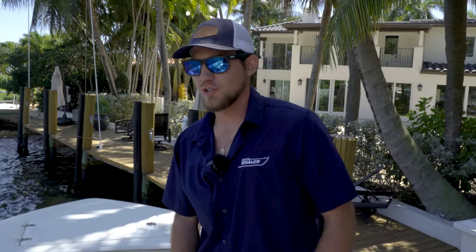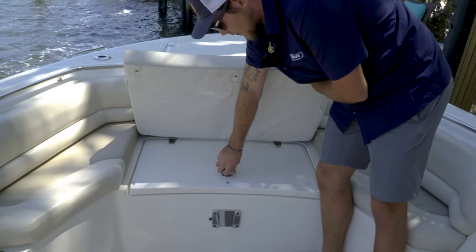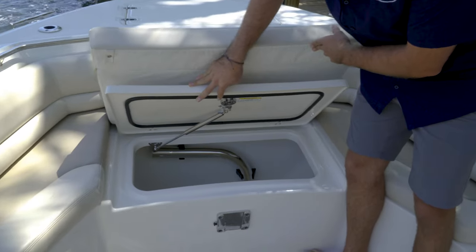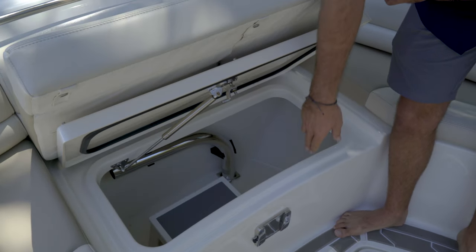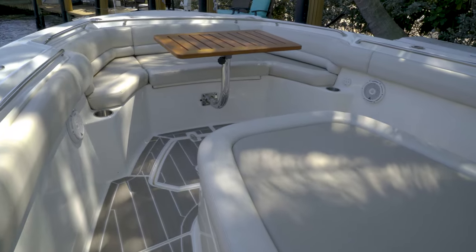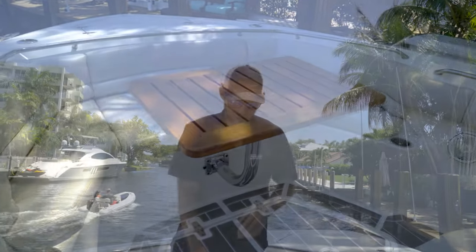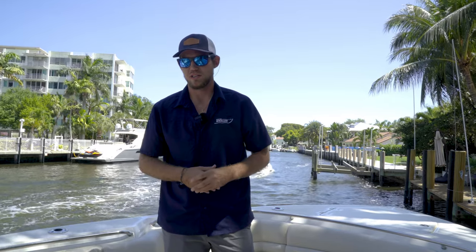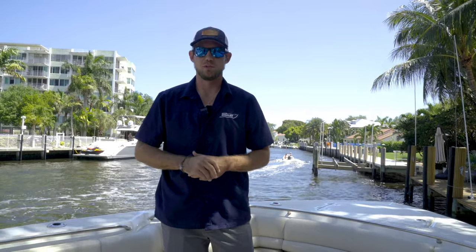There's a lot of storage on this 330. Starting with one spot up on the bow — a nice storage area that actually holds the mount for the table that comes up on the bow section. There's also a storage compartment down below where this customer has his lines and fenders stored. It's a dry compartment, and if any water does get in there, there is a through-hole that goes down and back to the bilge pump.